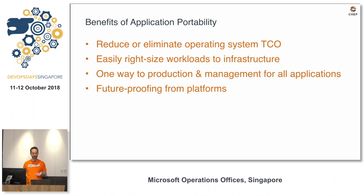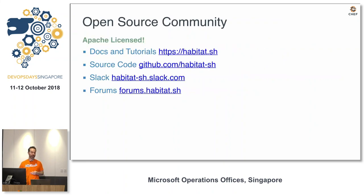The benefits are that you're now free to choose the platform of your choice going forward. You're not tied to legacy operating systems, and you have a consistent approach for production and pre-production environments. Habitat is open source, supports Linux and Windows, with lots of documentation and tutorials at Habitat.sh. Source code is on GitHub, Apache licensed, with a Slack community of 2,000 people. Come check it out.